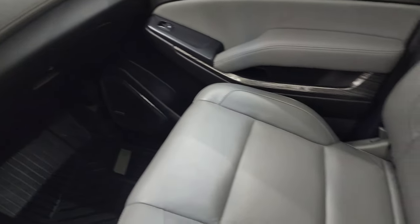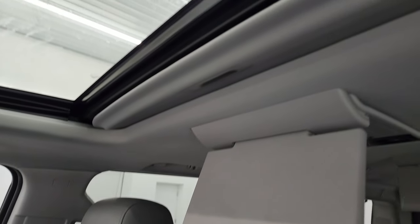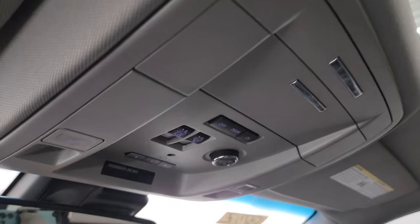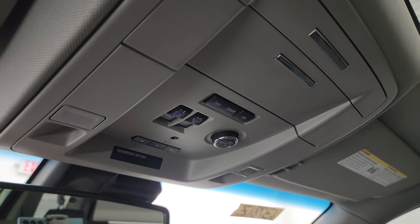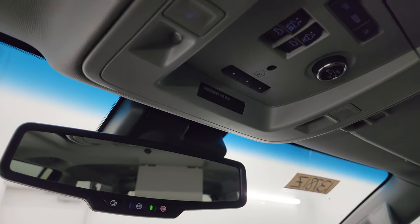The passenger side floor mat and seat are in fantastic condition — no rips or tears. It smells very clean inside this Suburban and I don't think it's ever been smoked in. You get the power sunroof, and the headliner is in great shape. You also get map lights, HomeLink buttons for garage doors and lighting systems, power rear gate buttons, power sunroof controls, and OnStar and SOS buttons in the rearview mirror.